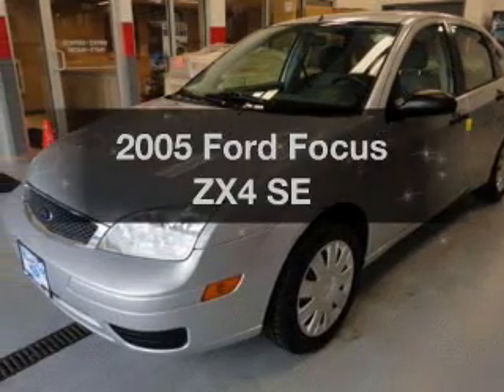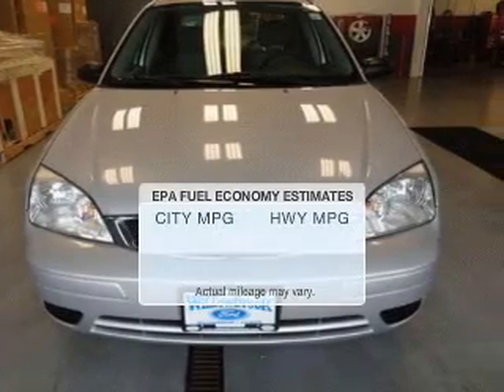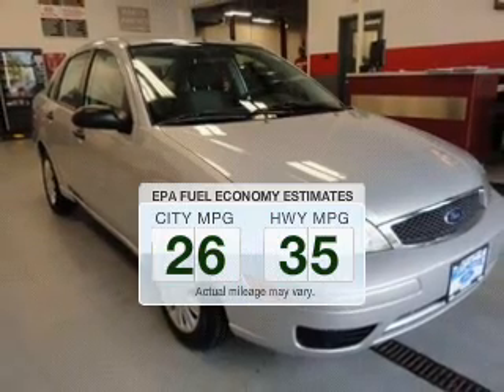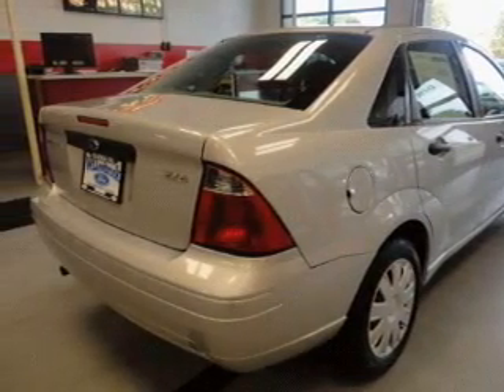Check out this 2005 Ford Focus. If you're looking for an automobile with great attributes, look no further. In the city or on the highway, you'll spend less time at the pump with this fuel-efficient vehicle. The powertrain includes front-wheel drive with an efficient four-cylinder engine connected to a smooth-shifting transmission.